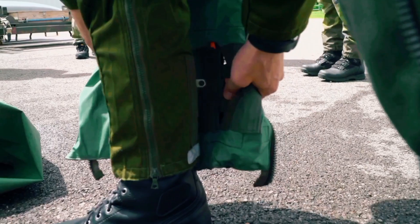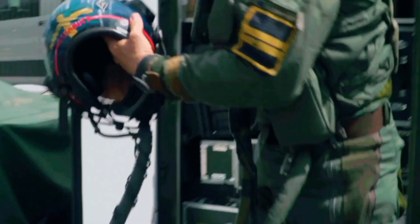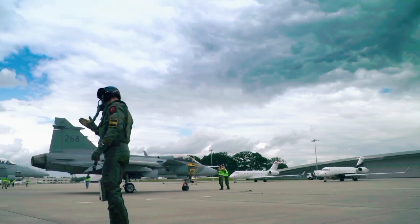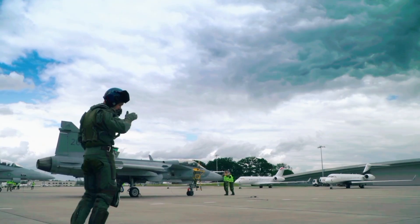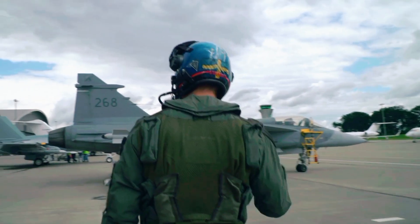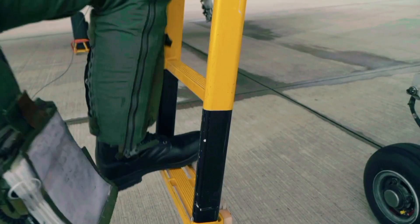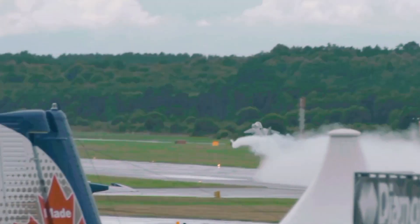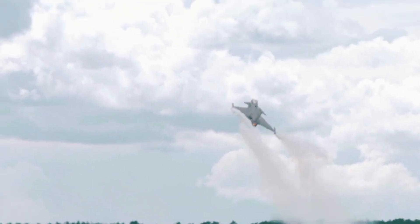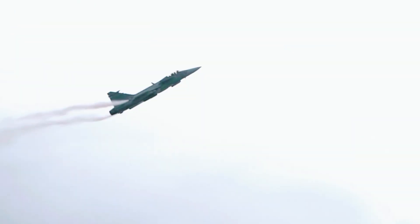Not for Sweden's silent assassin. Imagine this: you're told to build a fighter jet. It has to be one of the best in the world. It must be invisible to enemies, faster than a speeding bullet and smarter than a supercomputer. But there's a catch — you have to do it with a fraction of the money that the big boys have. Most people would say that's impossible. They'd laugh, shake their heads and walk away. But in Sweden, they don't walk away. They just smile, roll up their sleeves and build something extraordinary. They build the Gripen E. It's a machine that takes the word impossible and tears it into tiny little pieces. They call it the silent assassin.